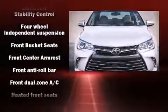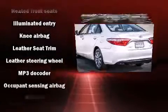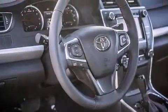Passengers are protected by various safety and security features including dual front impact airbags, front and rear side impact airbags, traction control, brake assist, ignition disabling, and four-wheel disc brakes with ABS. For added security, Dynamic Stability Control supplements the drivetrain.